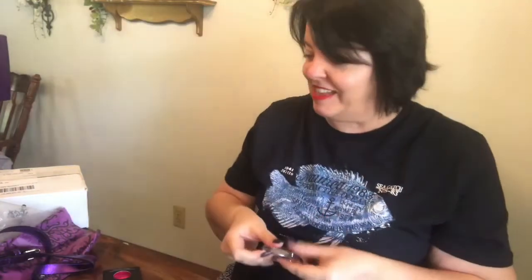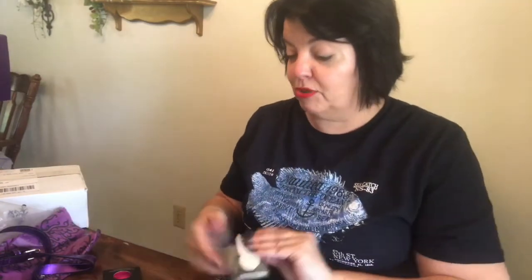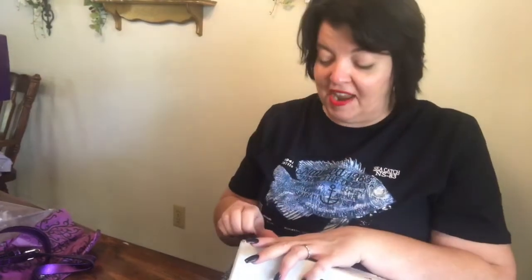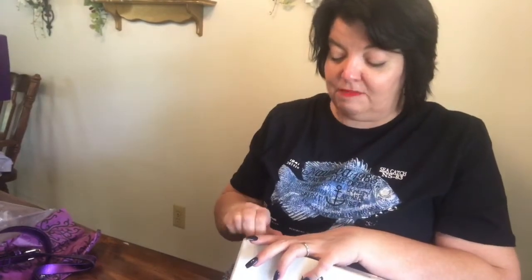I'm super excited. I'm going to quickly unbox my other order too. Since it's such a small box, I know I don't have a lot, so I'm going to unbox this one really fast. Then I'm going to put everything together and wash my face and maybe do a makeover — we'll see.